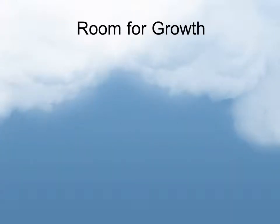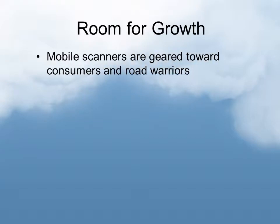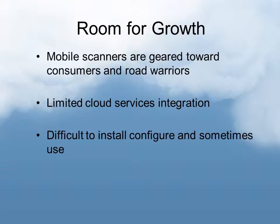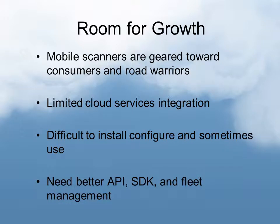With all that said, for mobile scanners there is certainly room for growth — we're very early on in these stages. The mobile scanners are geared toward consumers and road warriors at the moment, not necessarily large corporate enterprises. There's limited cloud services integration at the moment. Some of these devices are difficult to install, configure, and sometimes even use. In general, they need better API and SDK support, and possibly even fleet management, if they want to see adoption at the enterprise level.